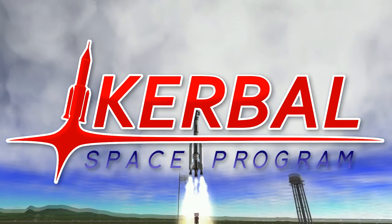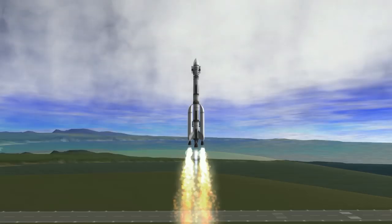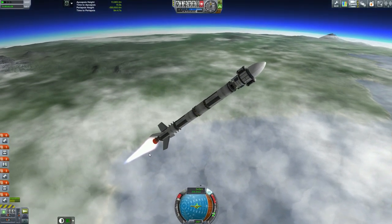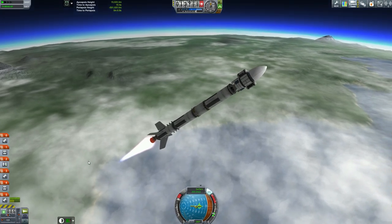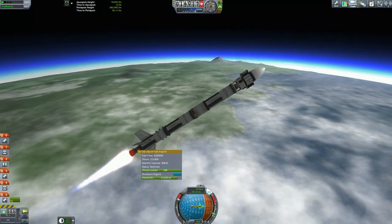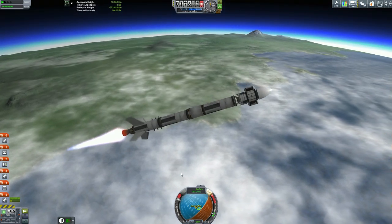Welcome back to Kerbal Origin Odyssey. This is episode nine. You see here launching the Miss Minus probe, because if you remember in the last episode, we lost our probe because we didn't have the solar panels pointed into the sun, so we lost power.